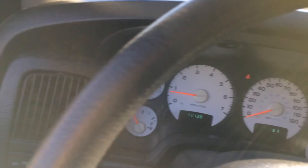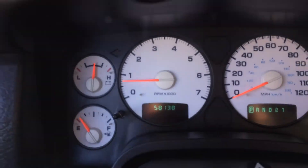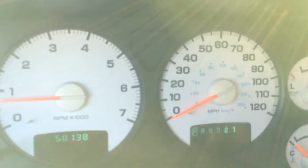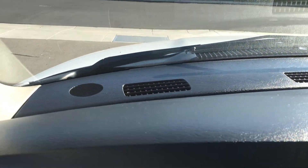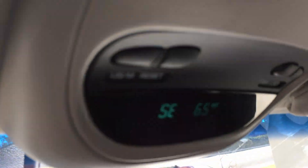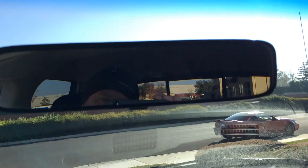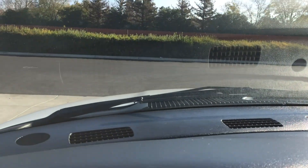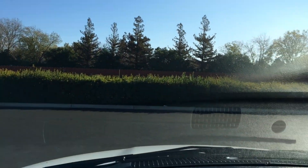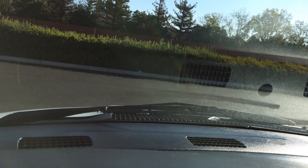Air conditioning blows cold, heater blows hot, four-wheel drive with a manual transfer case. 58,138 actual miles. No splits or cracks up in the dash. It's currently 65 degrees sitting out here in the sun — you're probably wondering why I have a cap on, because it's cold outside. I think this truck's been solar heated.